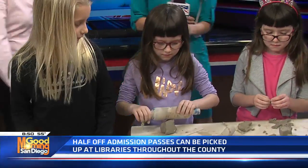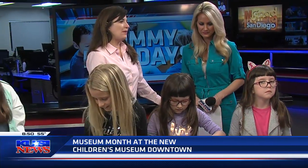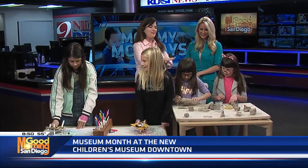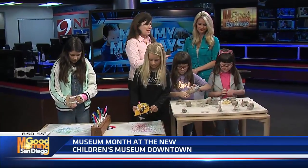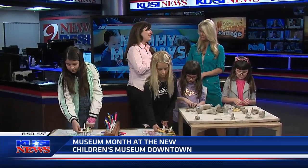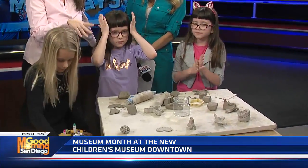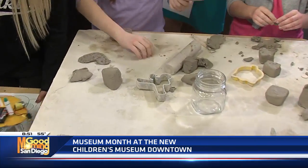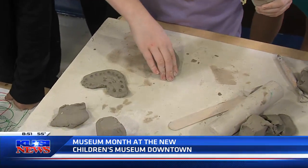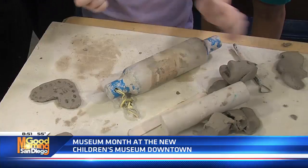The Children's Museum also has a clay studio, open all day for drop-in activities. They have new tables designed by students from San Diego State. For the price of admission — $14 per person, which is $7 this month for Museum Month — you get a little block of clay and all kinds of tools. This month the theme is Valentine's Day, so kids can make hearts and take their creations home. Kids love having a space to sit and create their own art.